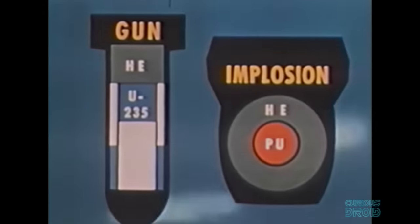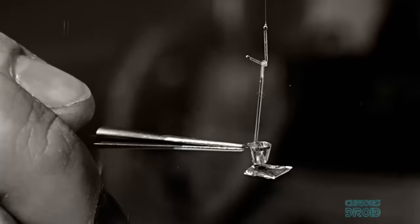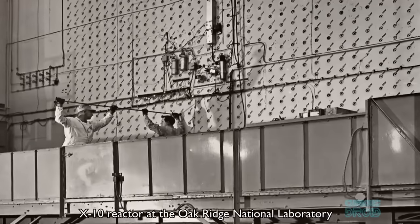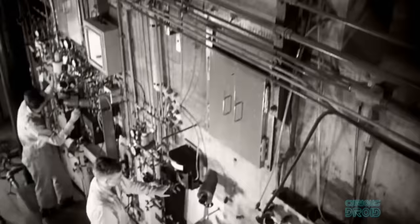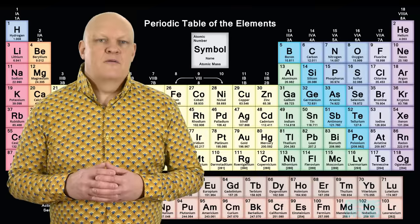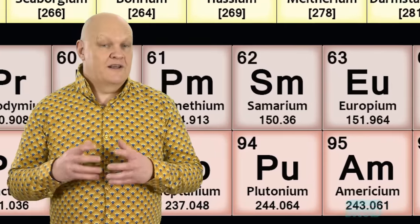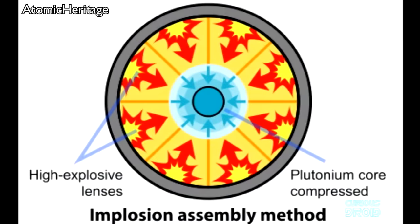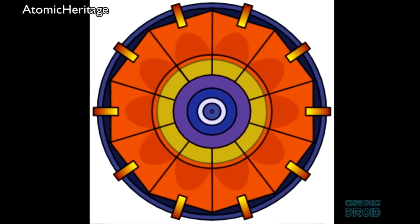Trinity was an implosion device that used plutonium. This was in response to the original design, which was a gun-type device that used uranium-235, but at the time uranium-235 had to be refined almost an atom at a time. Even using the massive X10 graphite reactor at the newly constructed Oak Ridge National Laboratory, it would take years to get enough uranium-235 for just one bomb. Plutonium could be made much easier in the reactor, but to make it become critical and an explosive device, a ball of it would have to be compressed to about half its size with an explosive lens — and this is what the Trinity test was all about.